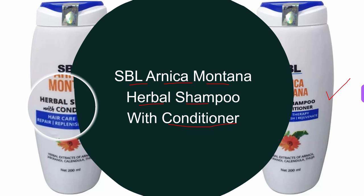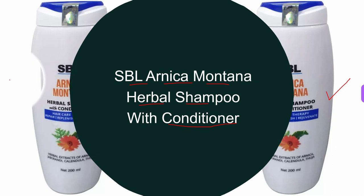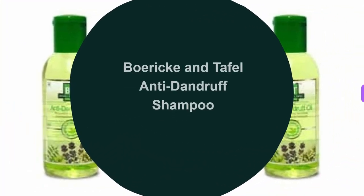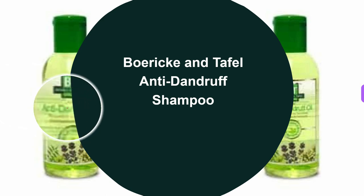For dosage: take shampoo on your palm, apply at the center of your forehead, and run your fingers in a circular motion across the entire head until a rich lather is formed. Rinse and repeat two to three times depending on the condition of your hair. This was all about the second homeopathic shampoo.